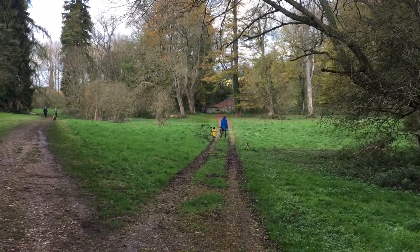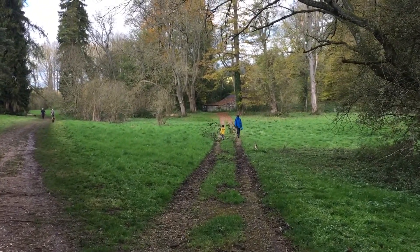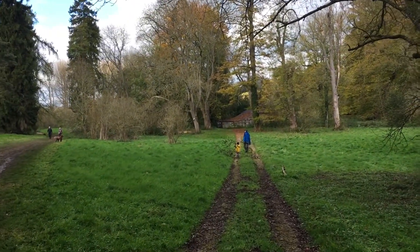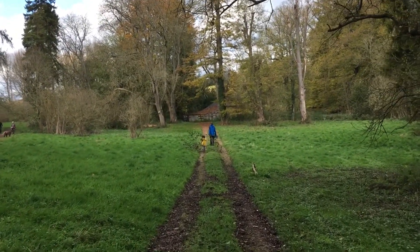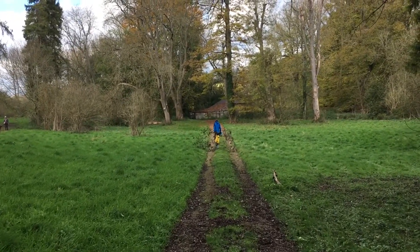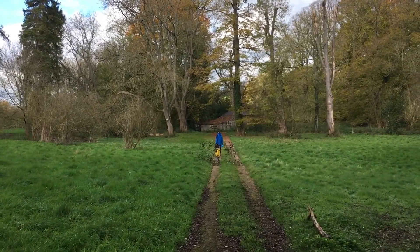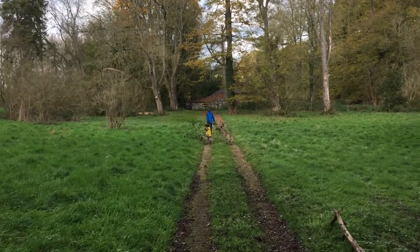Check out this boy and his giant twig. He had a small stick and it broke, and then he found a branch, and he's now dragged it about half a mile down the hill. I don't know how long this is going to last — it certainly won't fit in the car on the way back. It's like five times bigger than him.